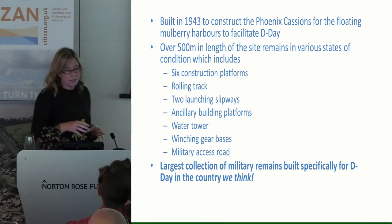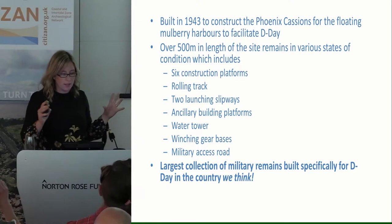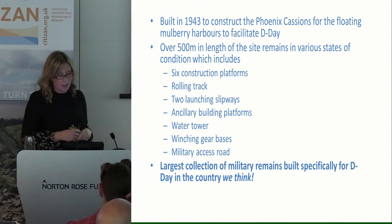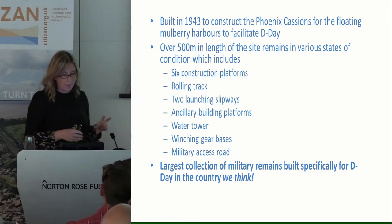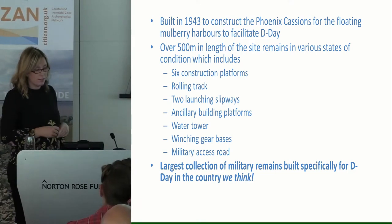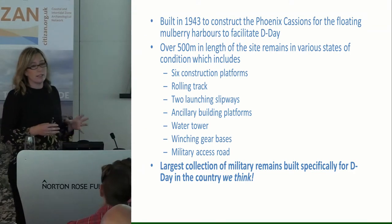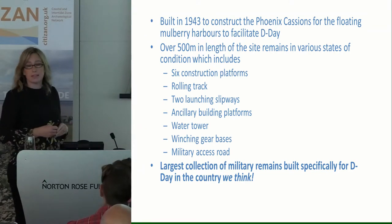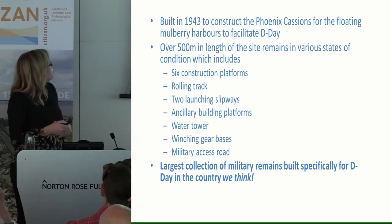It was built in 1943 to construct the Phoenix caissons for the floating Mulberry harbours, and there's over 500 metres of the site that remains in various states of condition — all sorts of things like construction platforms, launching slipways, winching gearboxes and so on. It's the largest collection of military remains built specifically for D-Day in the country, we think. And it's right in the intertidal zone, so it's being really impacted by storm damage and everyday tidal scouring.